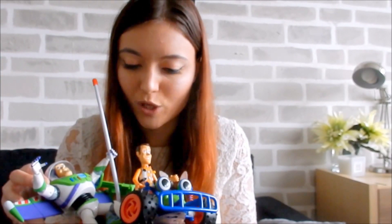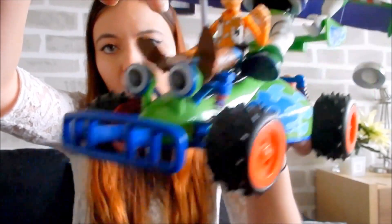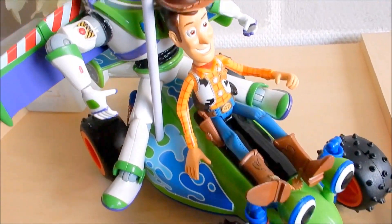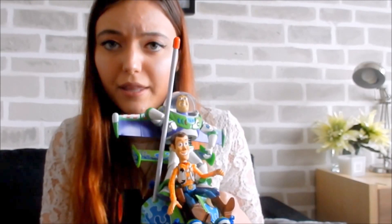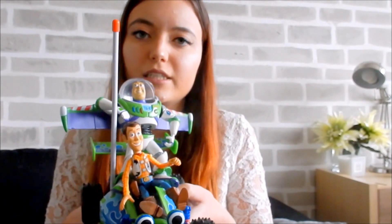Last but not least, I got this Woody and Buzz car. You can put Woody on it and you can also put Buzz on it, and then you can drive around with the car using a remote control. This thing was eight euros since I bought it at Jessica's — normally you would spend 40 euros on it. I gave this to my boyfriend as a present.